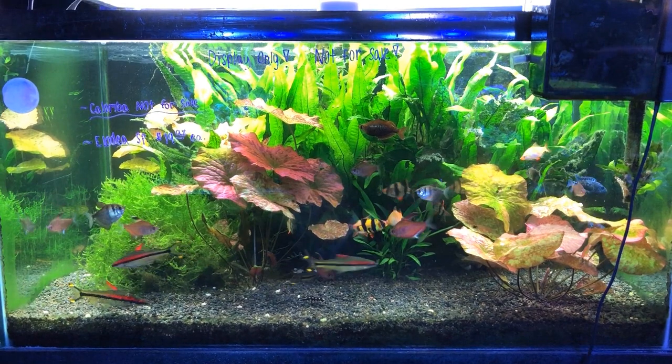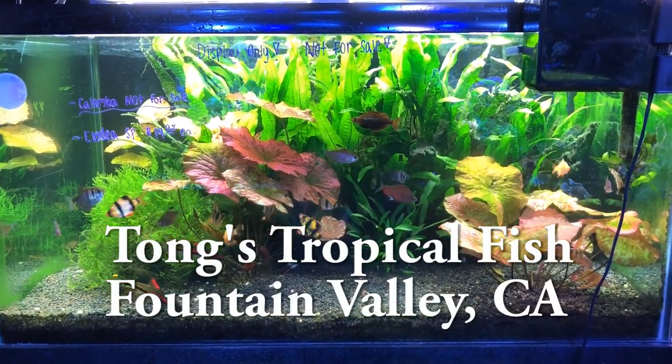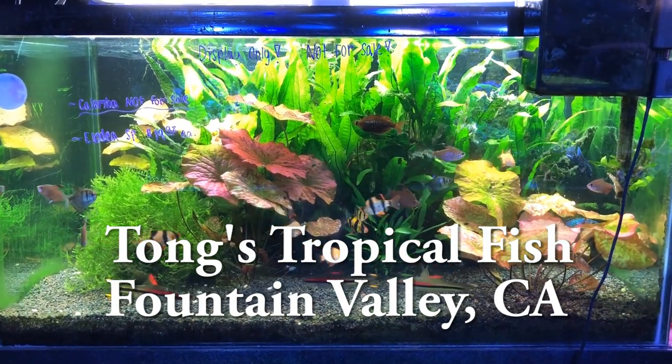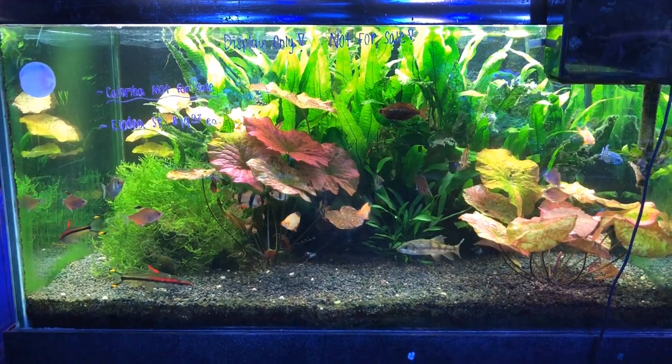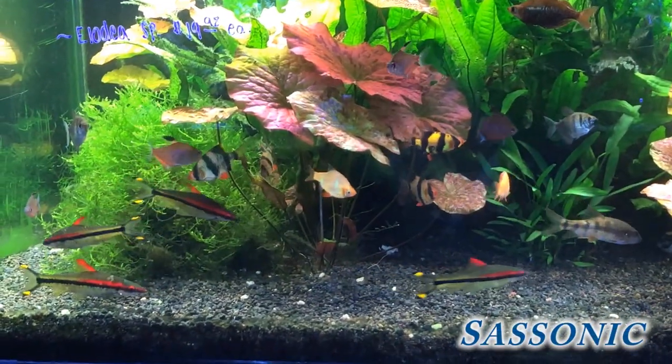Hello everybody out there. I saw a really interesting fish tank the other day over at Tong's Tropical Fish in Fountain Valley, California — that's in Orange County. Let me get that credit out of the way. It's located over there at their store. It's not my tank, but they were kind enough to let me film it.